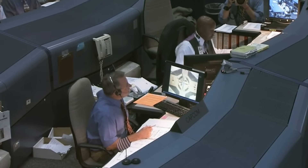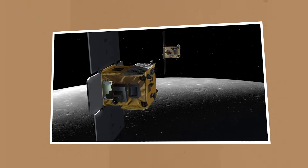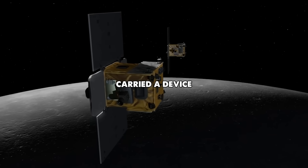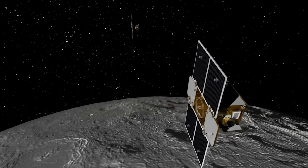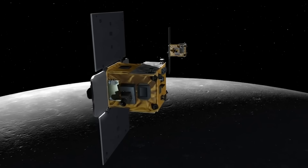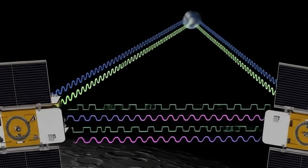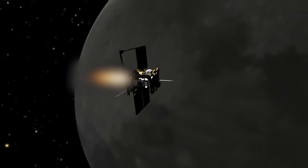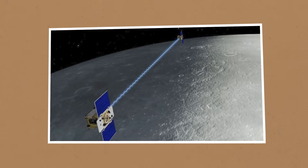Precision Detection. To uncover these hidden details, scientists needed technology far more precise than anything used before. That is why NASA launched the GRAIL mission with two small spacecraft named Ebb and Flow. Each one was no bigger than a washing machine, yet together they carried instruments of extraordinary accuracy. The two spacecraft flew close to the Moon, only about 55 kilometers above its surface, constantly measuring the distance between them using microwave signals. These changes were measured with a precision smaller than the width of a human hair.